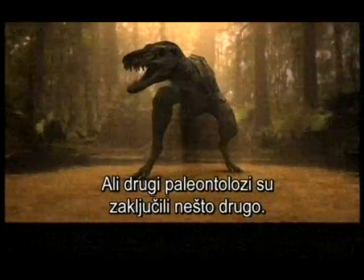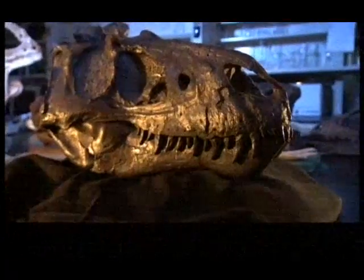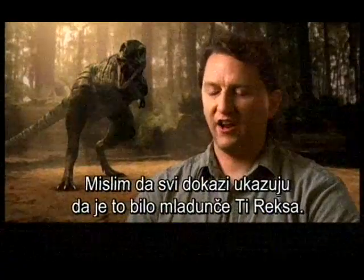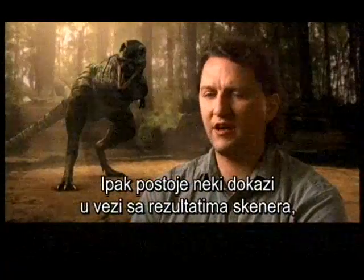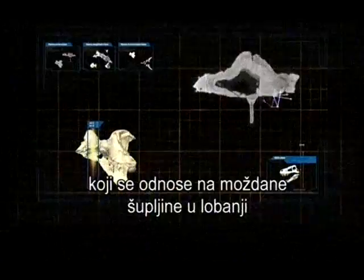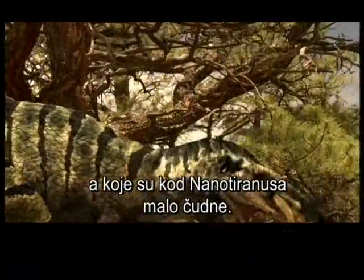But other paleontologists conclude something different. Almost all the evidence, they think, points to it being a juvenile — almost certainly a juvenile T-Rex. However, there is some evidence in terms of CAT scans on the inside of the skull and some of the hollow chambers in that brain case that are a little peculiar in Nano-Tyrannus.